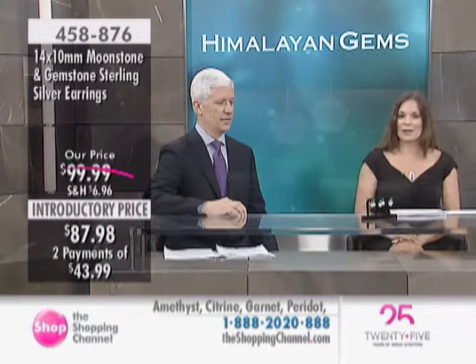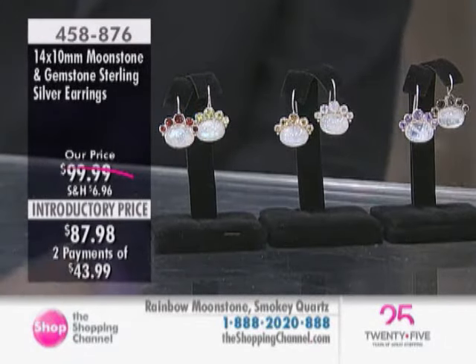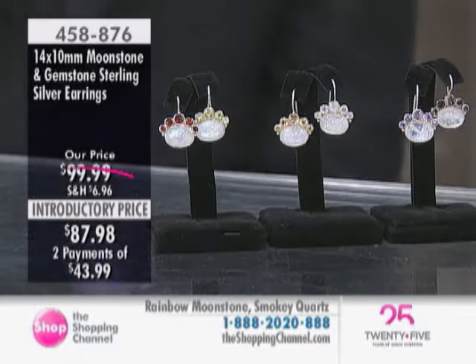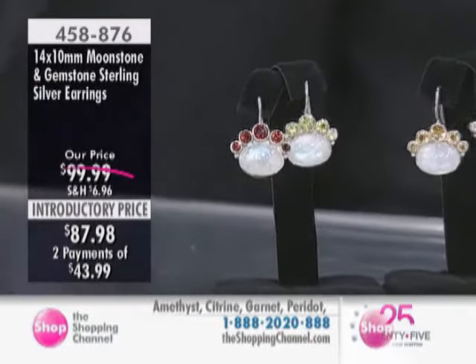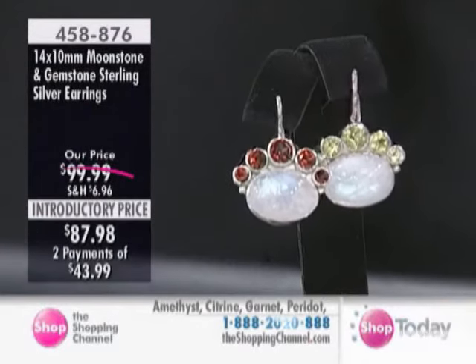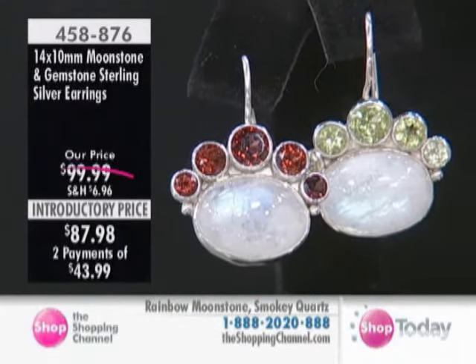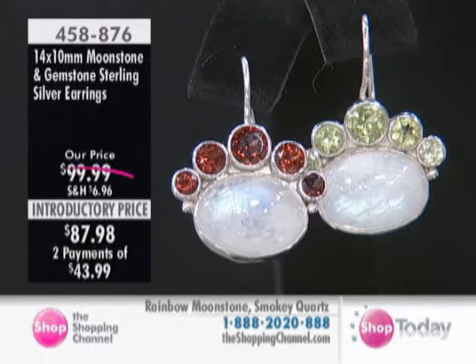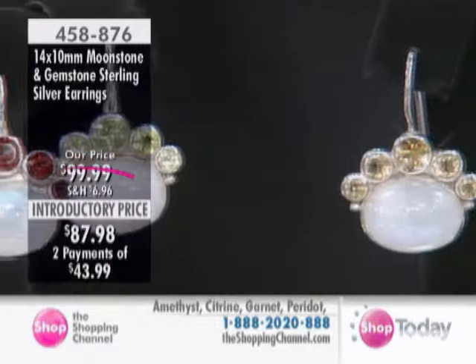They're so pretty in how they are done. I love the dangle on them. It's a real classic — pieces like this, 100 years ago you could have been wearing them, 100 years from now, if you have a family jewelry collection, pieces like this will retain their relevance and their beauty, because what we're talking about here is timeless elegance, the beauty of the gemstones, and the beauty of the silverwork.